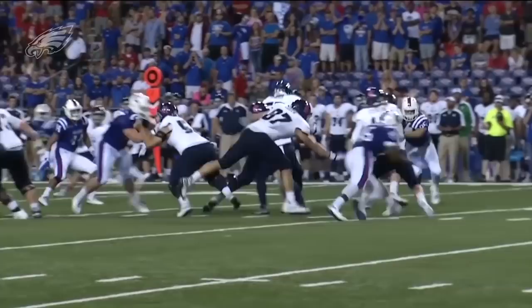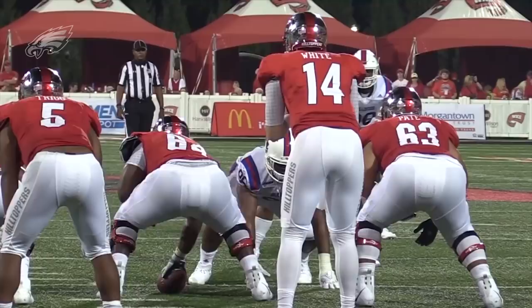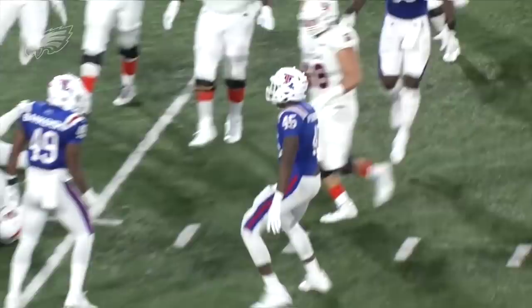6'4", 256 pounds, he's got long arms — really impressive size on this kid. But not just with his size, because when you look at his production: 45 career sacks, that broke Terrell Suggs' career sack record at the FBS level. So this guy can get after the quarterback.